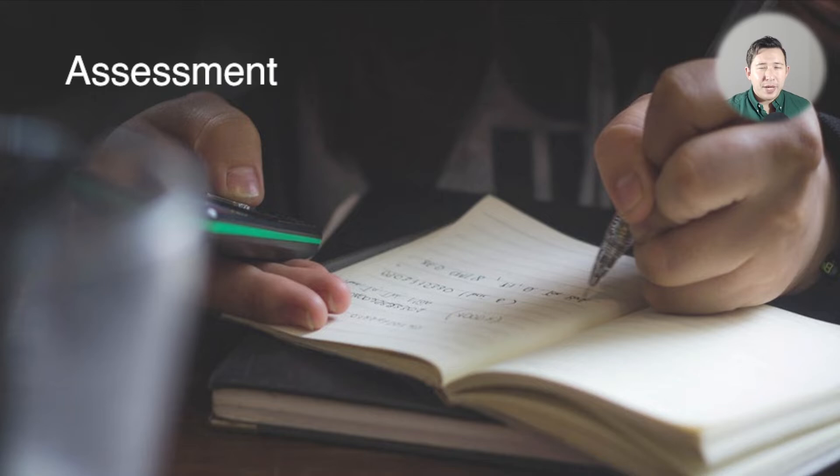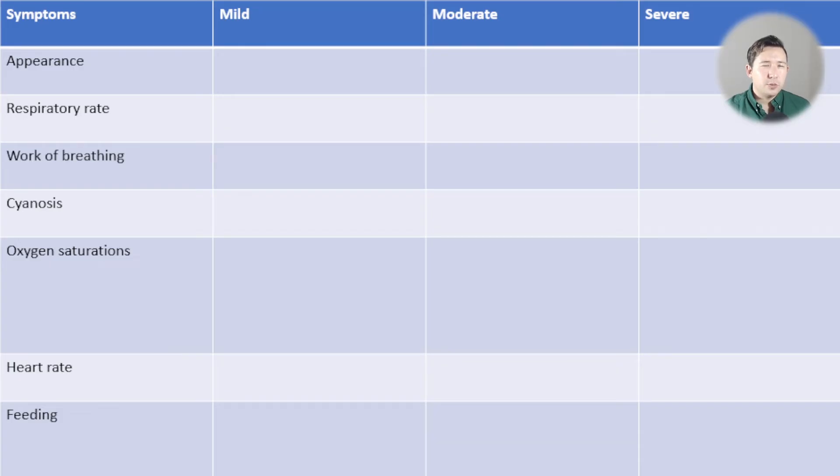With that pathophysiology in mind, how do we assess a child with bronchiolitis? The Sydney Children's Hospital advises you look at: the appearance of the child, the respiratory rate, the work of breathing, whether they're cyanosed, whether their oxygen saturations are normal and how much oxygen they need, their heart rate, and how much they can feed.